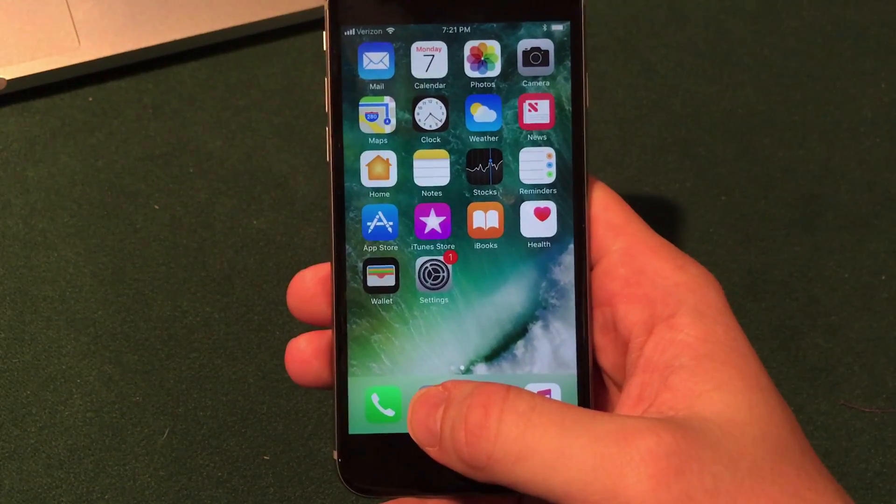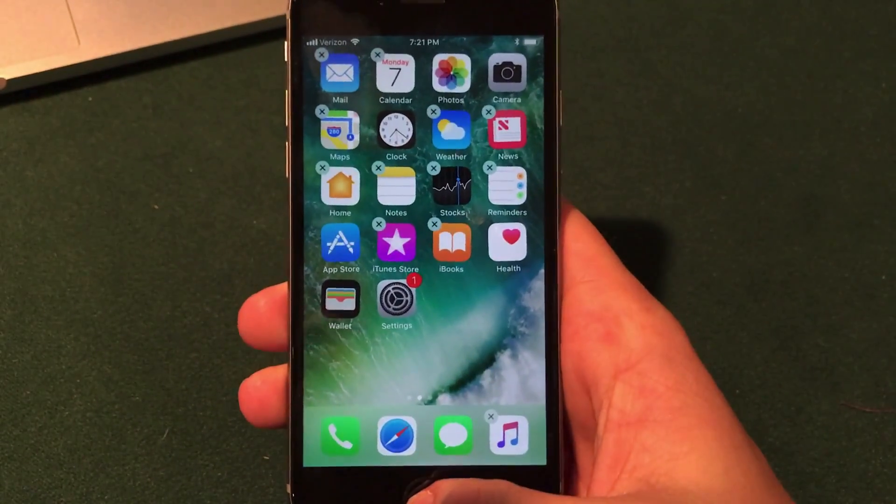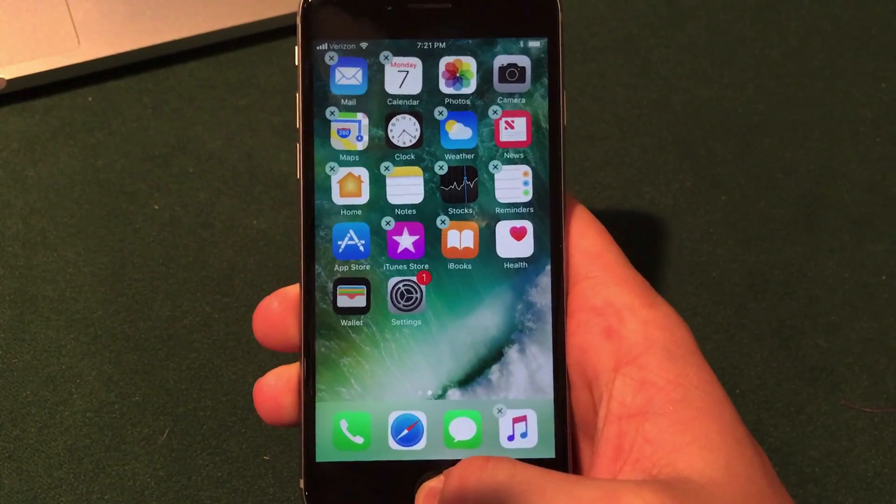If you go into wiggle mode, you'll notice it is just slightly slower than it used to be. It's probably hard to notice unless you have two devices right next to each other, but it is different.